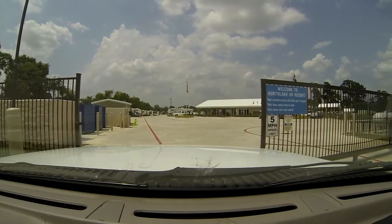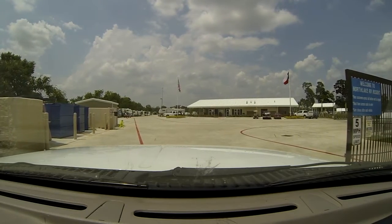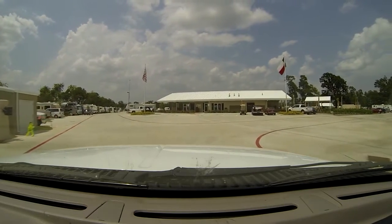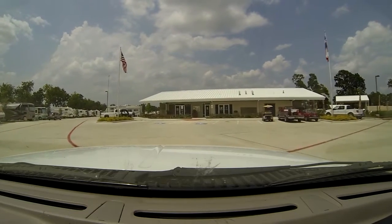If you look there on the concrete, those red lines — they're like everywhere in Houston on the curbs. Red lines in the parking lot are actually fire lines. They have to be kept clear so that fire vehicles can come in.